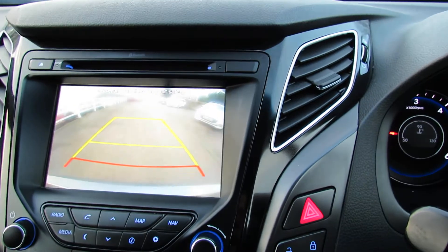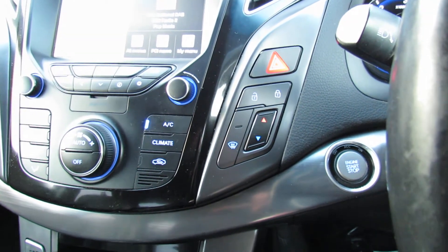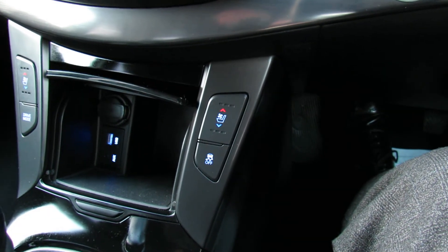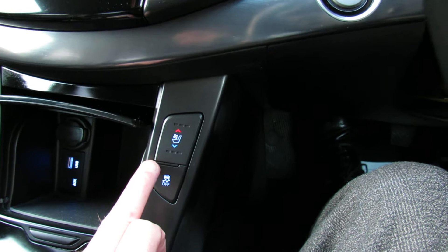Let me just pop her into reverse so you can have a look at the reversing camera — there we go. Below that it's heating and ventilation, and it's climate controlled air conditioning so you can set the temperature as you like on either side of the car. You've got your USB and auxiliary input and a little cubby hole there. On these little buttons here, you've got both heated and cooling seats, which is really rather nice.